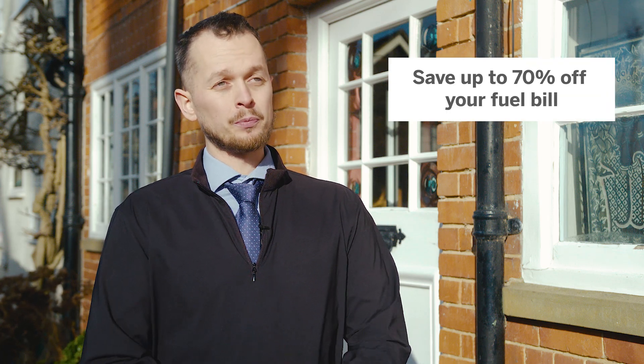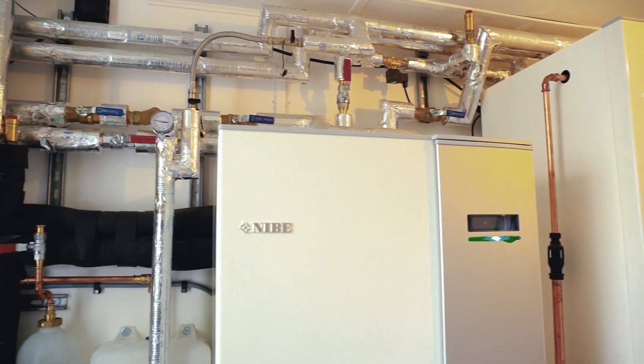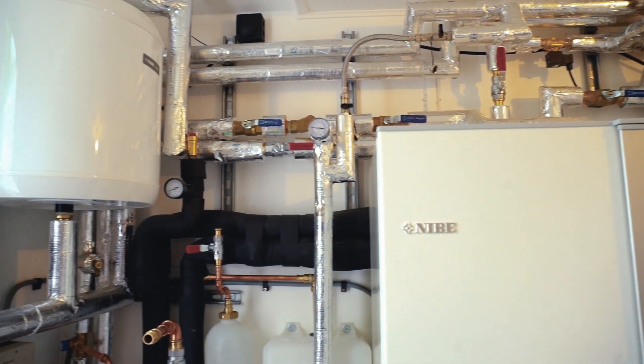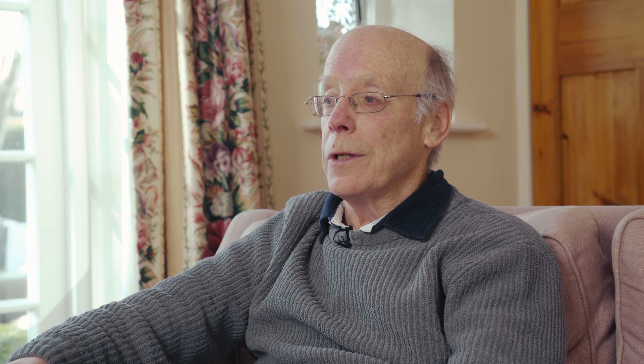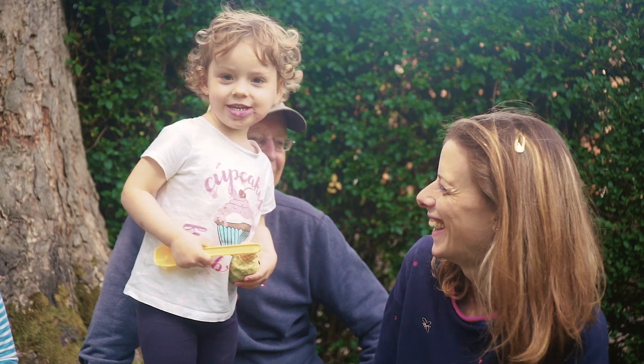The ground source heat pump can help you save up to 70% off your fuel bill. Our system provides really good hot water and heating for our house. We're really happy that we've taken a small step towards mitigating climate change and securing the future for our granddaughter and other generations like her.